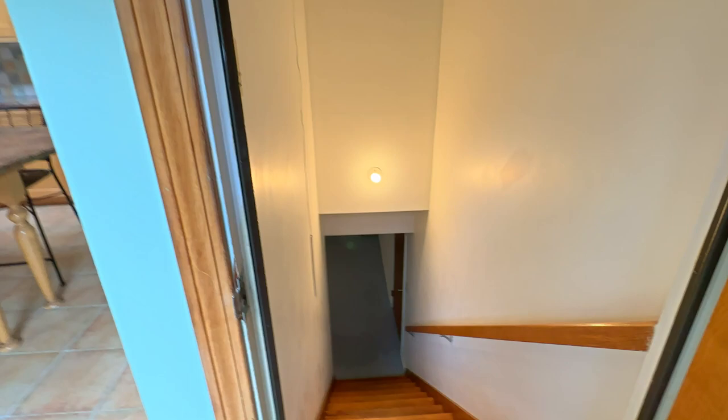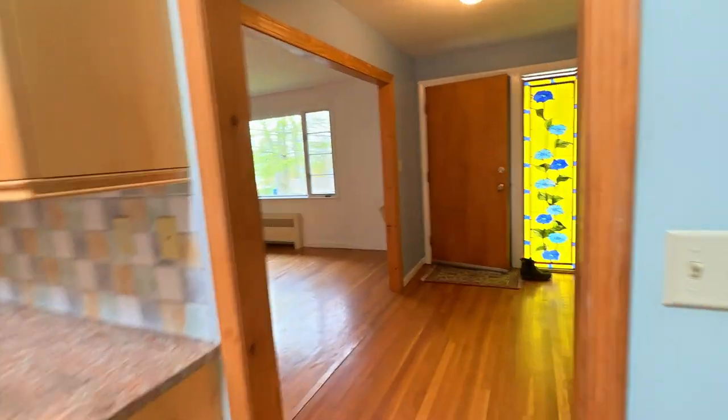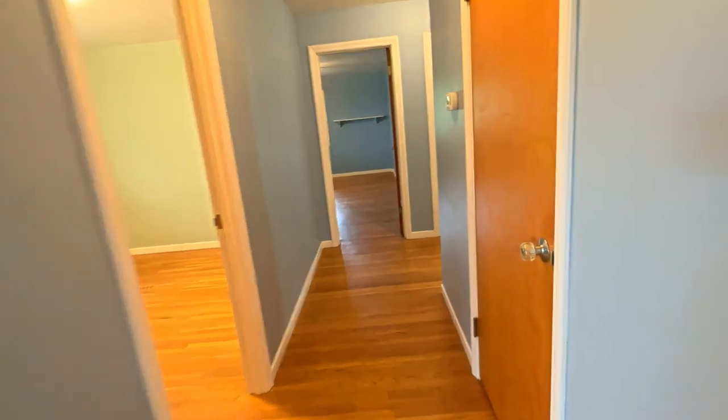It leads out to the deck, which we'll come back to, and the backyard. This leads down to the basement, with interior access to the garage as well. Back on the main floor: this is the front door you came in originally, that coat closet, and you have another kind of linen closet for storage.